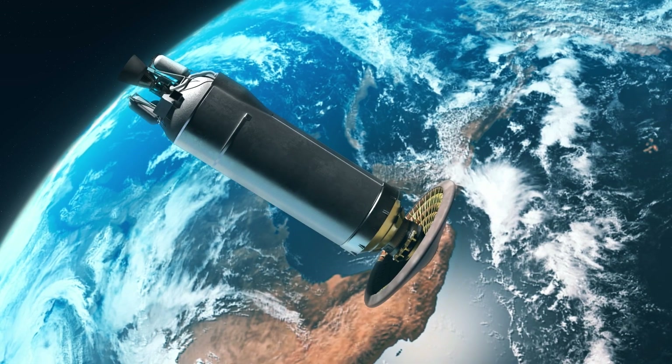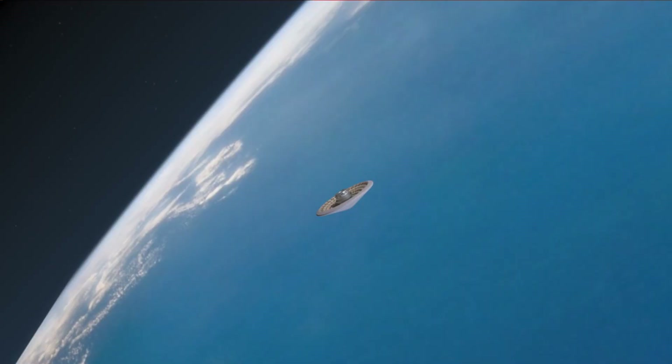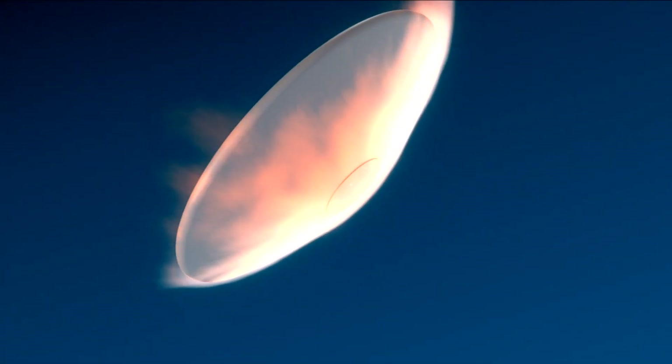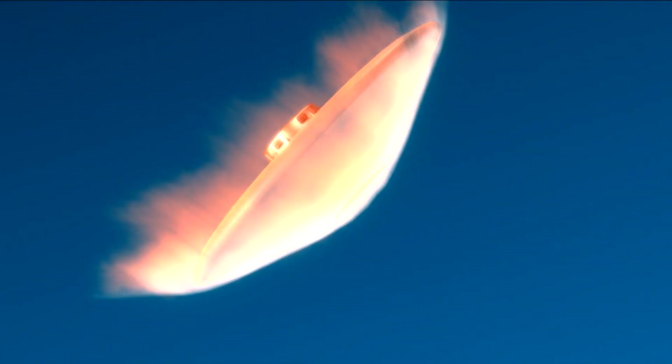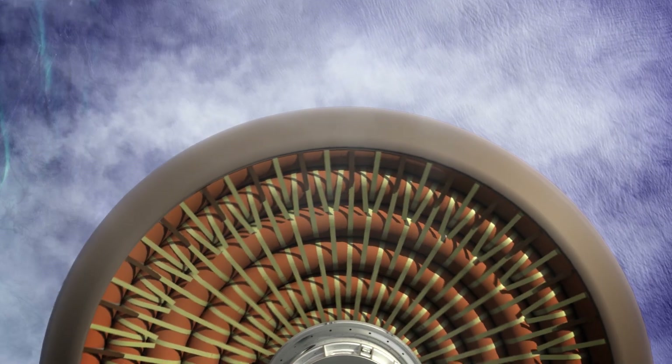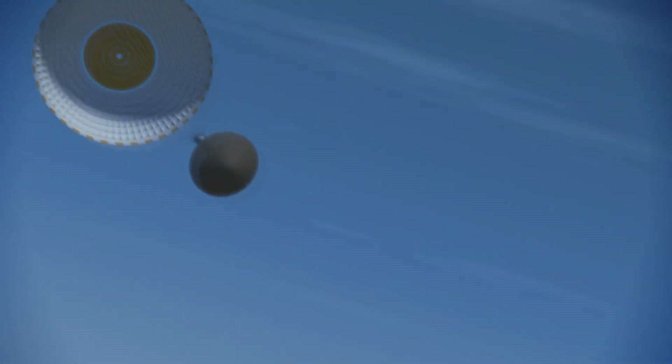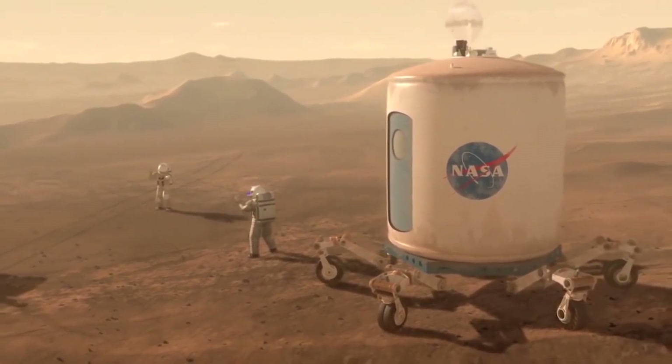During the Low-Earth Orbit Flight Test of an Inflatable Decelerator, or LOFTED, the inflatable heat shield and re-entry vehicle will re-enter the atmosphere at more than 18,000 miles per hour and reach Mach 29, or 29 times the speed of sound. The peak temperature reached during flight will be about 2,600 degrees Fahrenheit. This test will help advance technology that could one day be used to help land humans on Mars.